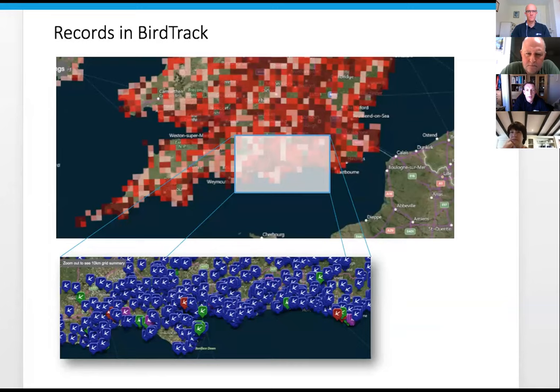This shows a quick view of the records in BirdTrack. The squares on the top map - the darker they are, the more records they have. As you zoom in you can see more and more records. The different colored pins show whether a species is common, locally rare, nationally rare, or what we call a threshold breaker - an out-of-season record or a high count.